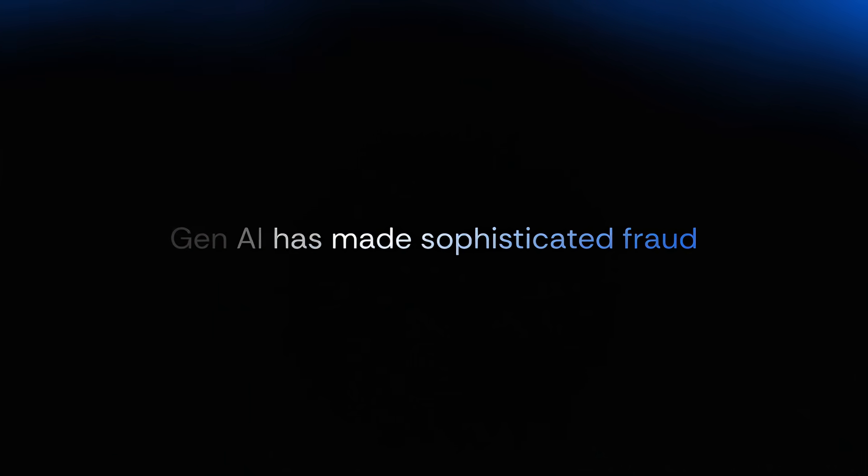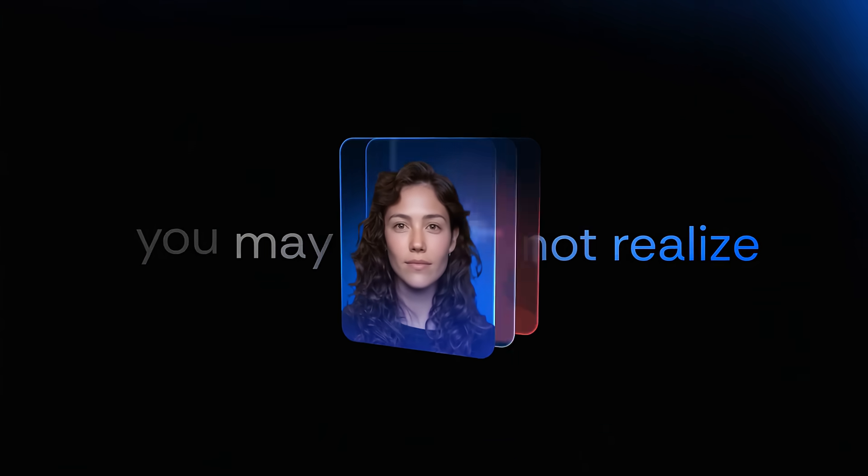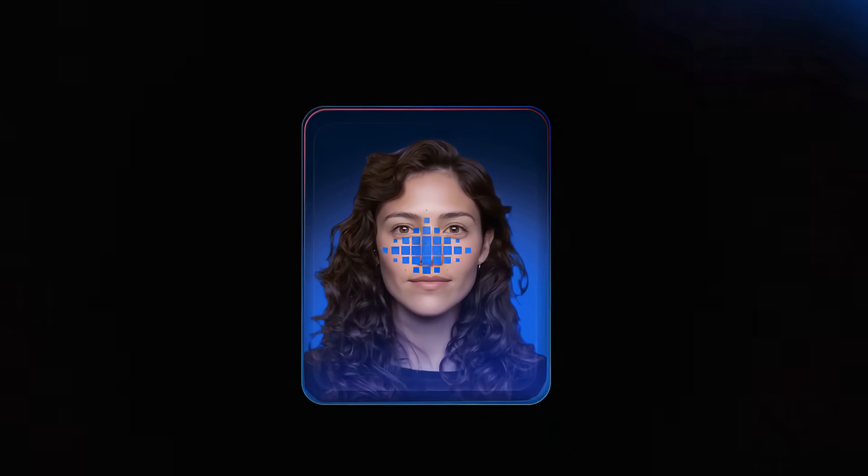Generative AI has made sophisticated fraud easier to scale and harder to spot. Today's deepfakes can be so convincing you may not even realize you're looking at one. And when identity can be faked, everything breaks.